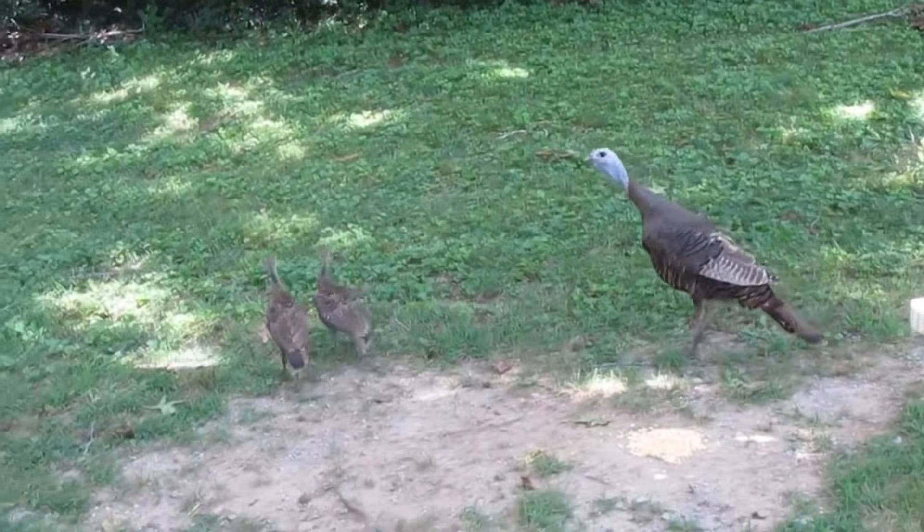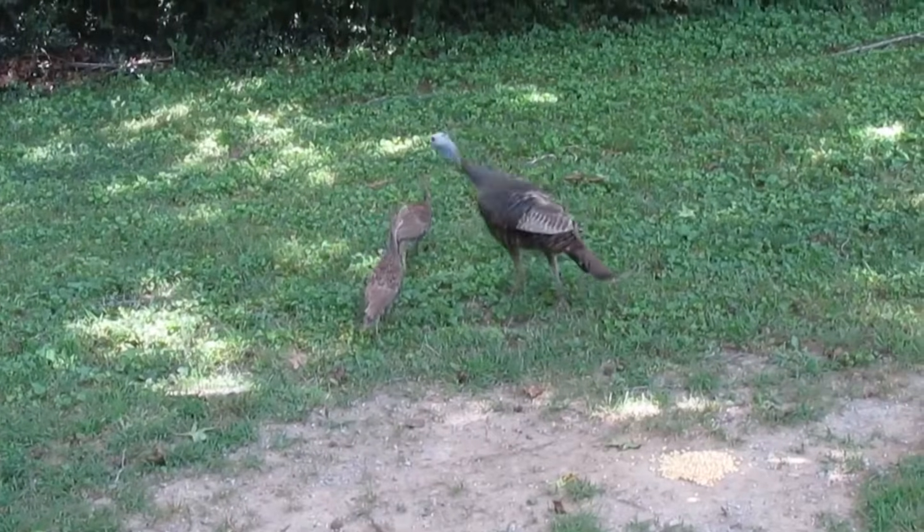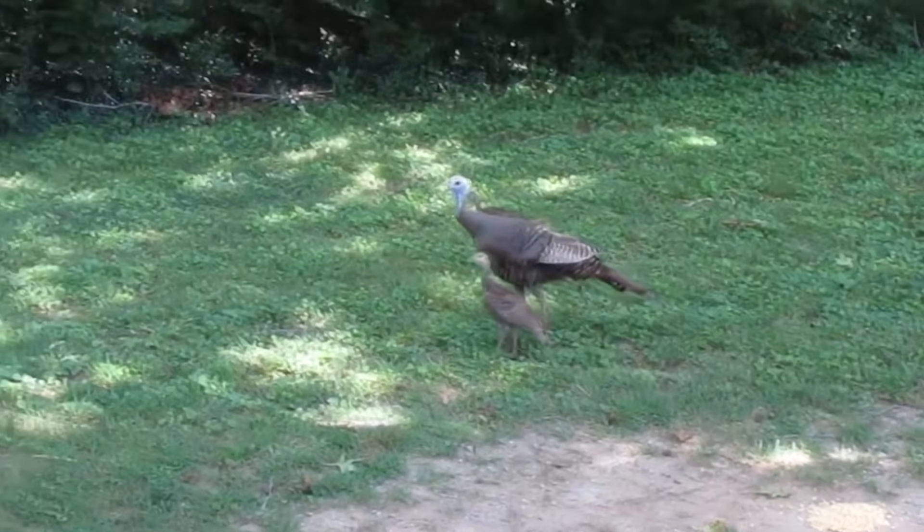These birds live in forested areas and prefer places with patchy open spaces like meadows, marshes, pastures, and more.